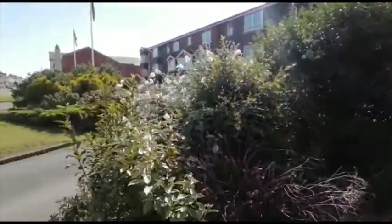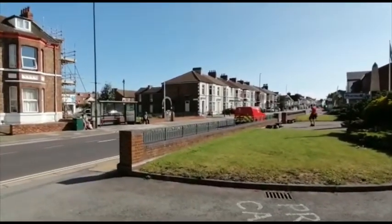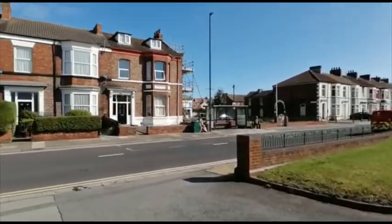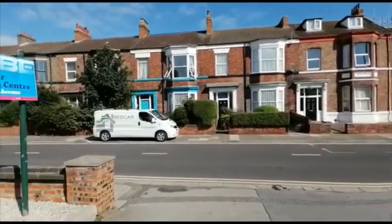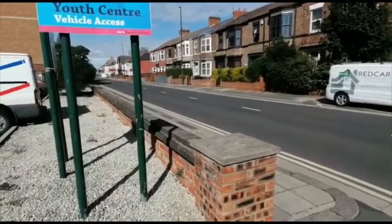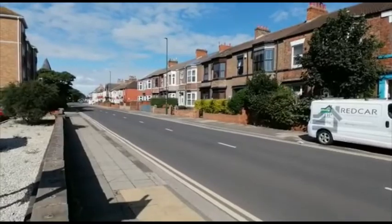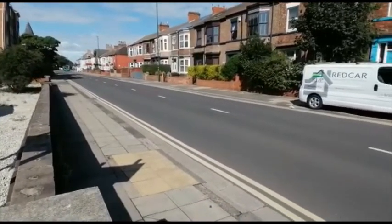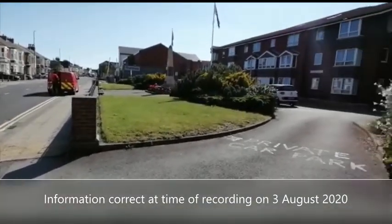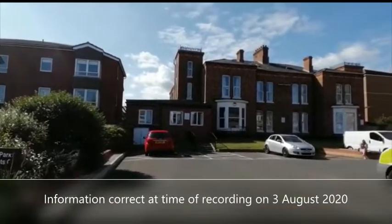I'm just going to give you an idea of the local area. Only literally minutes walk away is the leisure centre and the town centre is very close by, as is the beach and the promenade. This was the old Redcar Youth Centre, now converted to one and two bedroom flats. There are bus services here on Coatham Road. If you wish to take your interest further or wish to apply, please give us a call. Thank you.